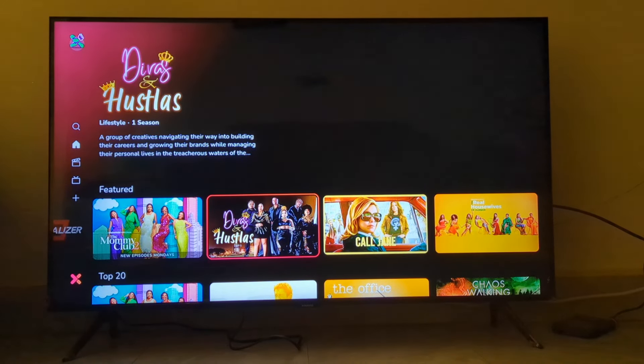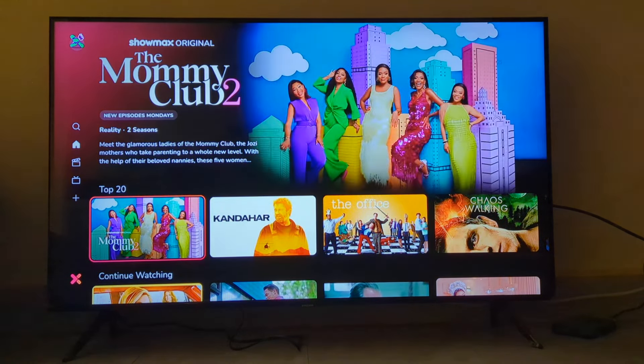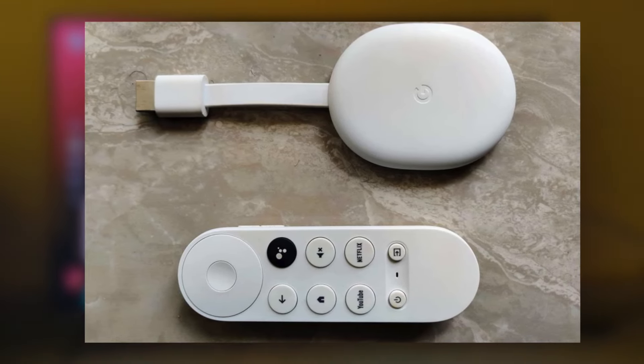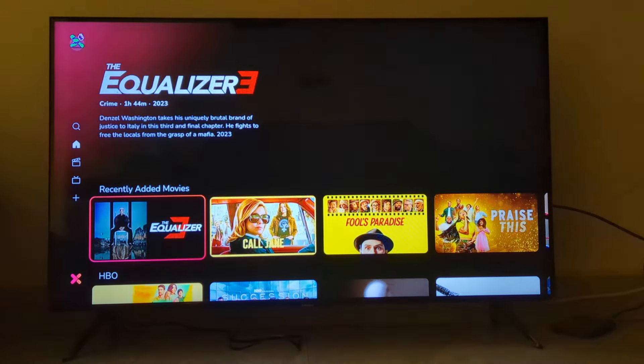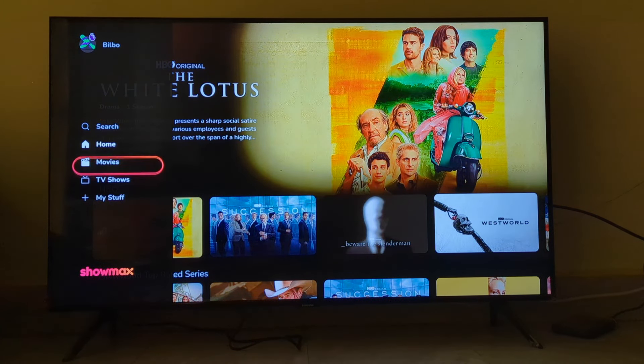When I tried downloading Showmax on my Samsung Smart TV, I got an old version which refused to work. So I resorted to using my Google Chromecast, a Google TV streaming device, to download Showmax — and this one worked just fine. However, the Smart TV app version does not support sports or the English Premier League.